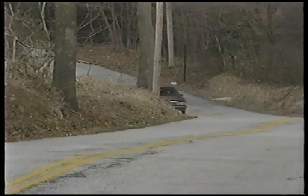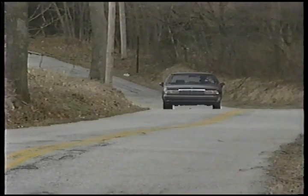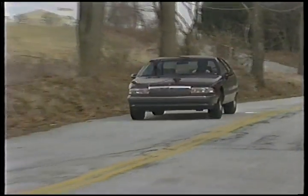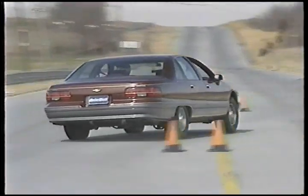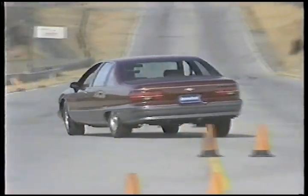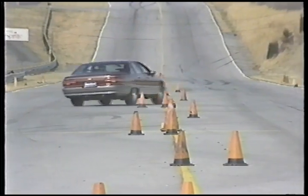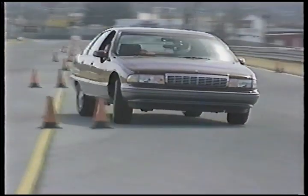The LTZ's heavy-duty stabilizer bars, springs, shocks, heavy-gauge frame, and tuned body mounts all help deliver a tighter ride and more responsive handling. The firmer steering matches the tighter suspension feel. In quick maneuvers, the LTZ responds immediately. The LTZ's handling package is so successful that it should be standard on all Caprices.